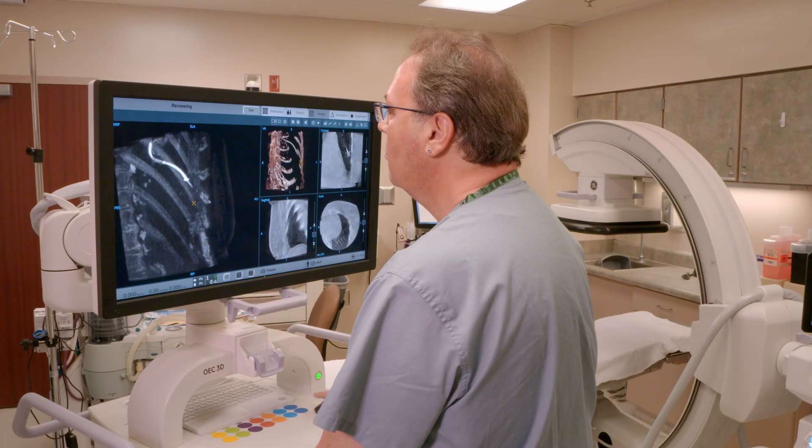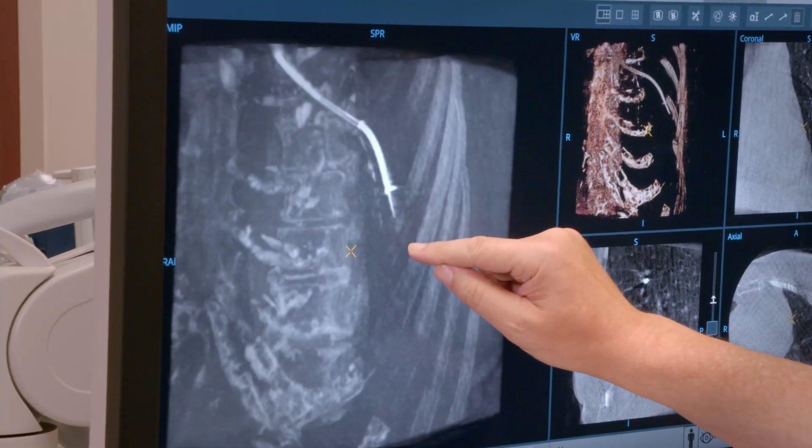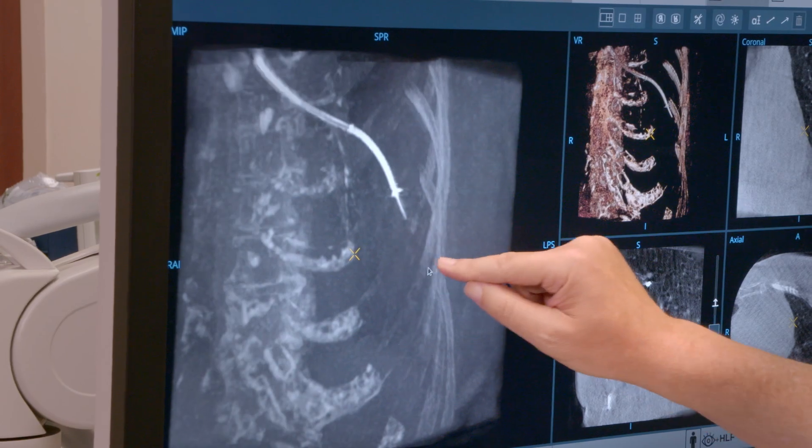I was doing robotic bronchoscopy for about a year and a half before the OEC 3D became available, and now it's routinely incorporated into my robotic bronchoscopy practice. We also use the two-dimensional capabilities for our standard bronchoscopies and pleural procedures.